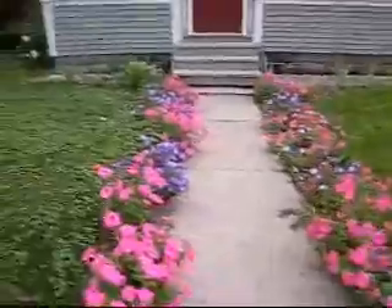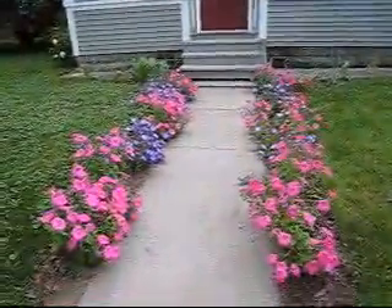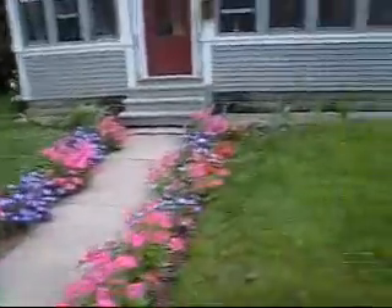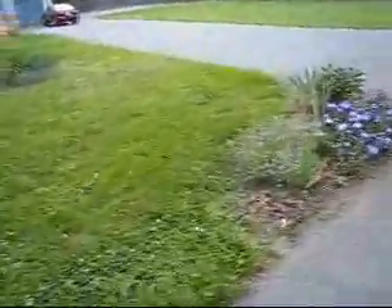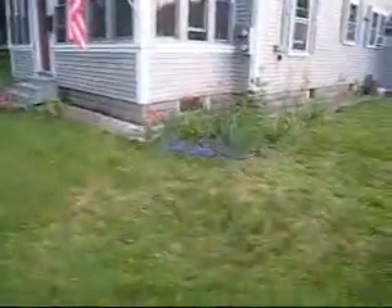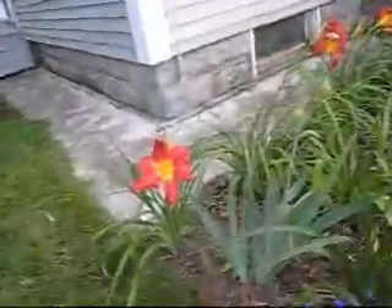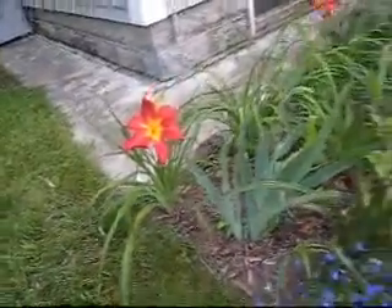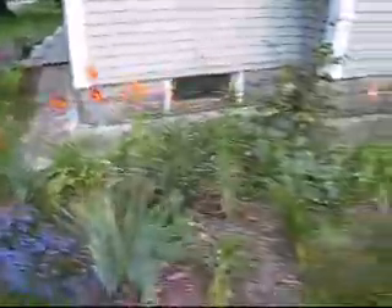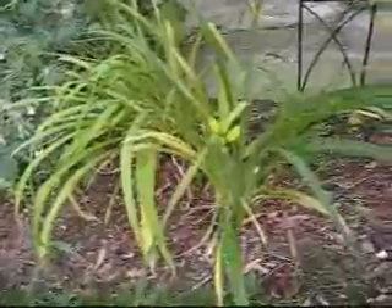And you can see the petunias on the front here — more of the petunias. And look at these — this is a new one that just came open today. Man, it's just unbelievable. It's a little different than those others. And this is your first day lily right there.